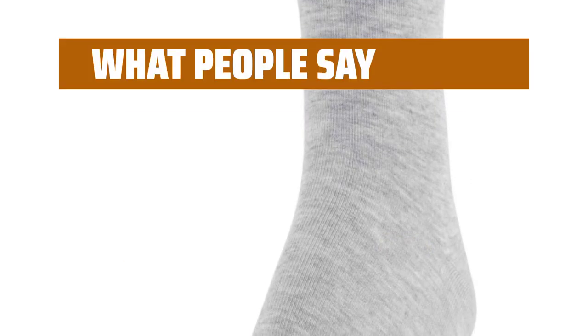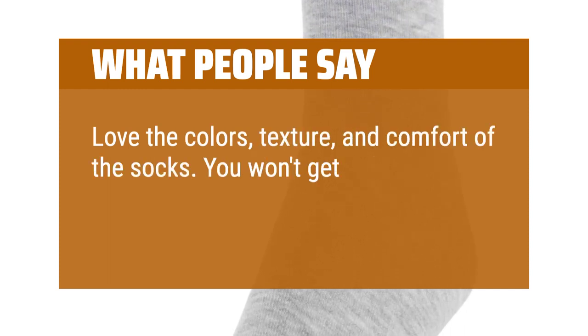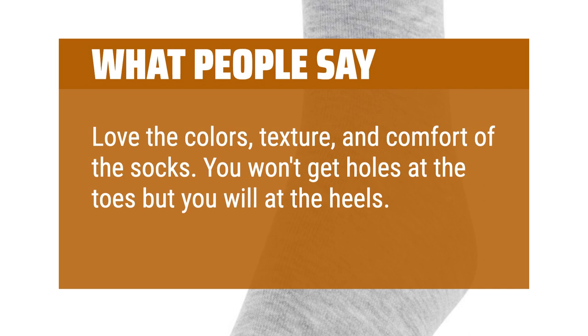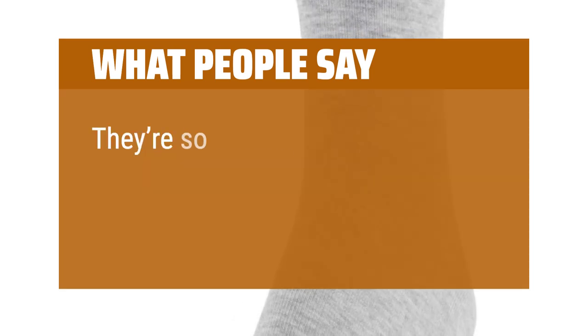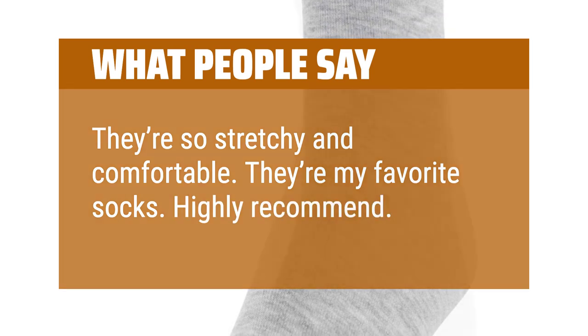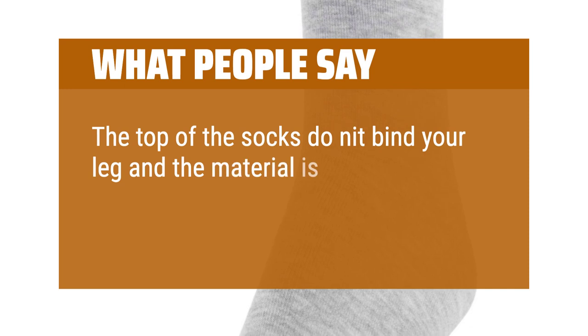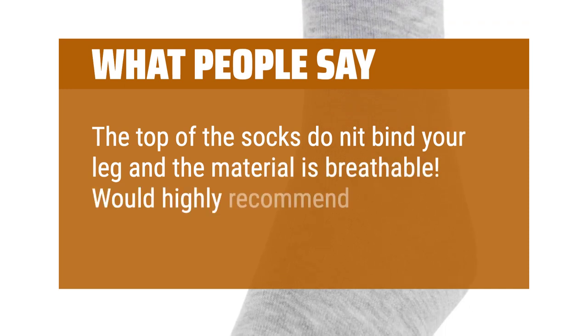What people say: Love the colors, texture, and comfort of the socks. You won't get holes at the toes but you will at the heels. They're so stretchy and comfortable — they're my favorite socks. Highly recommend. The top of the socks do knit-bind your leg and the material is breathable. Would highly recommend.